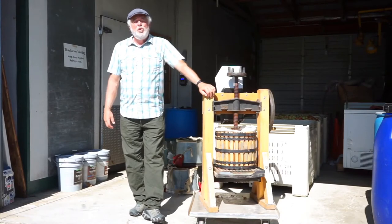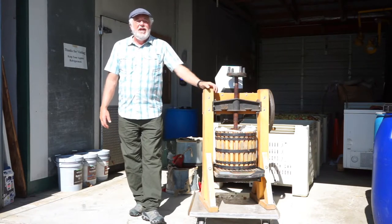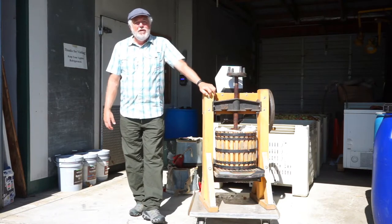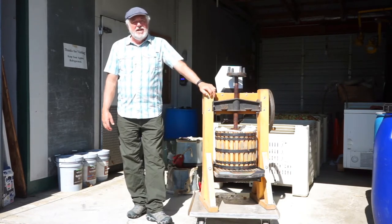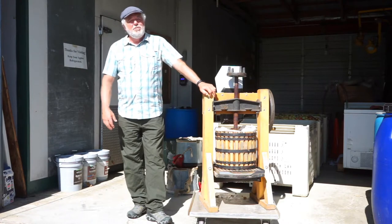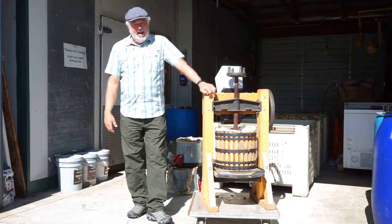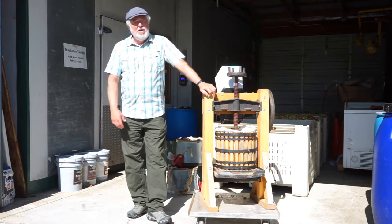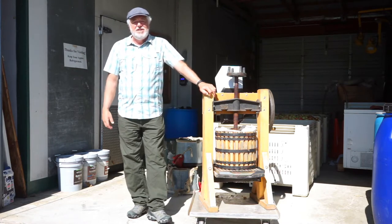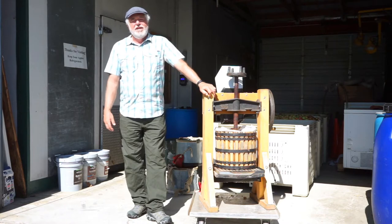Hello everybody and welcome to Distillery Lane Cider Works. We are an apple orchard in Frederick County, Maryland, right outside the city of Burkittsville in the northern part of the county. Here we grow about 45 different kinds of apples. You might only see a half dozen or ten apples in the grocery store, but here we specialize in a lot of old American apples that once used to grow everywhere. There really was a Johnny Appleseed back in the day — he went around across the country spreading seeds and seedlings — and we have some of those varieties that he actually started in his tours around the country.